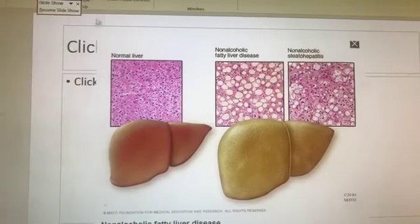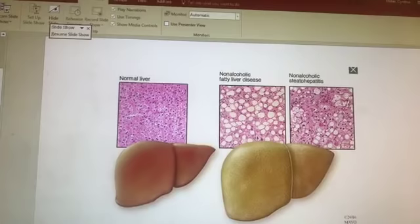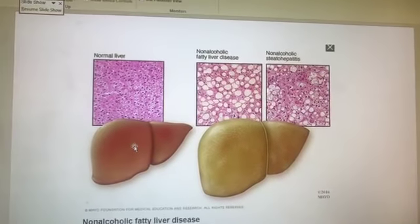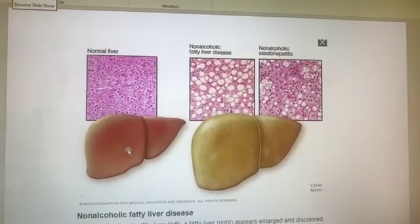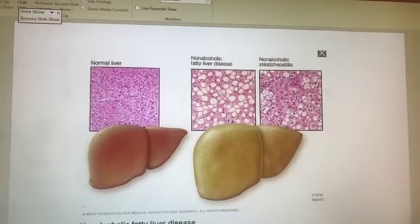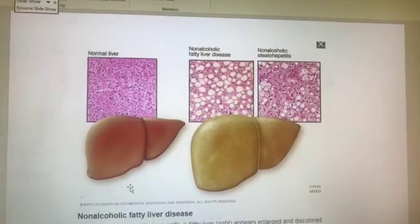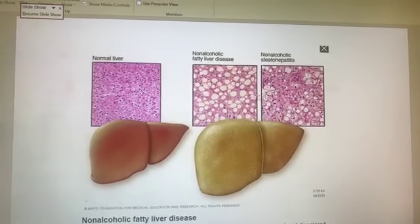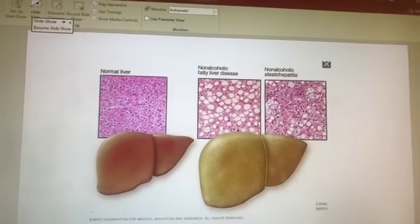With a normal liver, the pathology looks like liver you'd buy in the grocery store. When I have non-alcoholic fatty liver disease, I literally have fat globules or deposits stored in the liver, which already has enough to do — it's a very busy organ and doesn't need fat taking up space. If it progresses to non-alcoholic steatohepatitis, I've reached the point of actual inflammation, fibrosis, and scarring, and this is where it really starts to impact liver function.